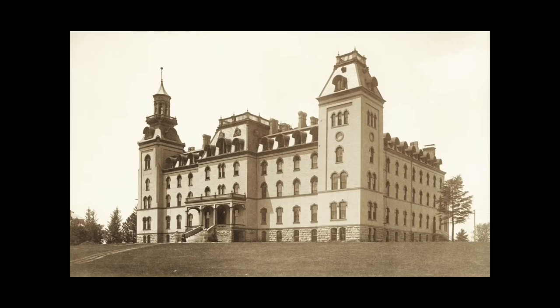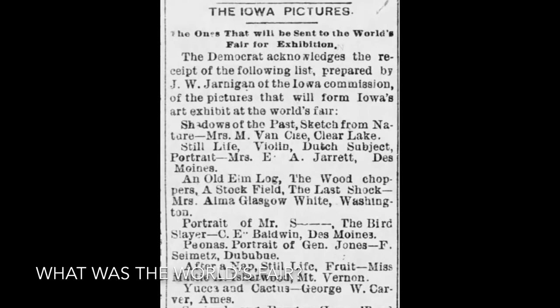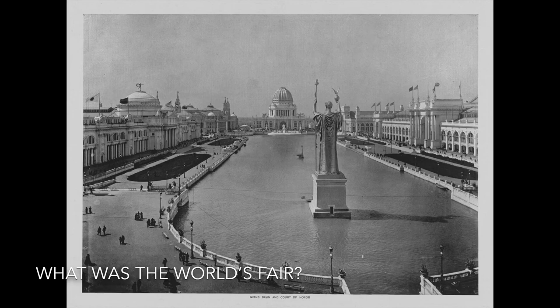He decided to do so and transferred to Iowa Agricultural College, now Iowa State. During his time at this college, George made a painting called Yucca and Cactus. This painting was chosen to represent Iowa at the World's Fair in 1893. What was the World's Fair? The World's Fair was a large exhibition set up in cities like London, Chicago, and New York that displayed inventions and accomplishments from all over the world. There are World's Fair exhibitions that still happen today.